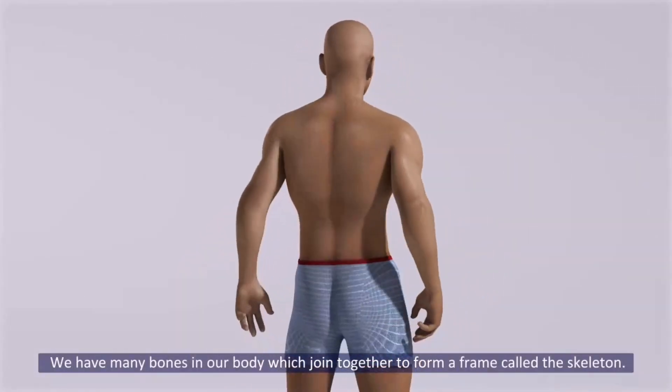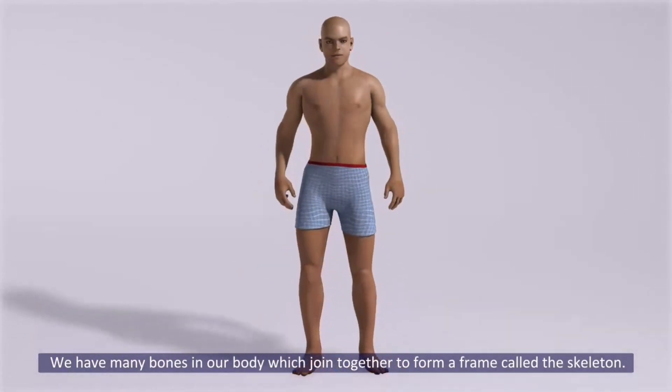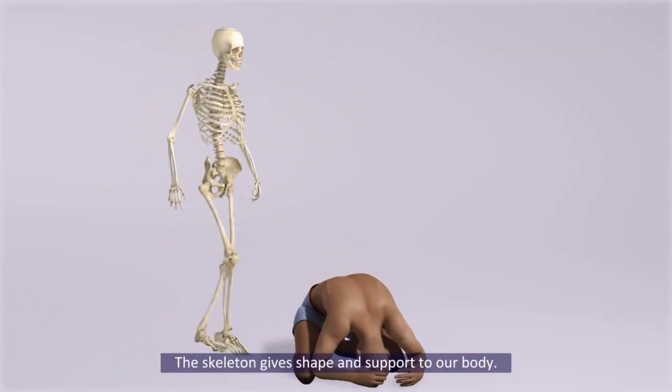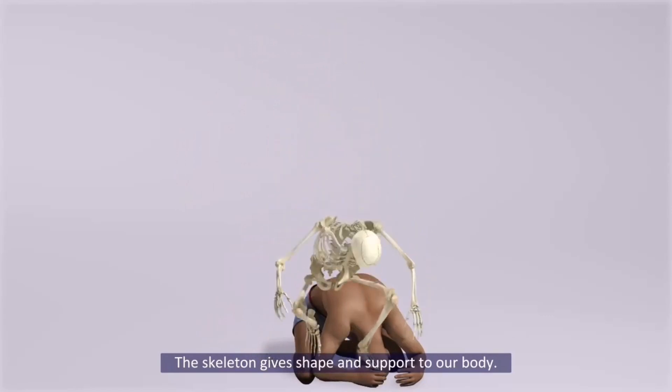We have many bones in our body which join together to form a frame called the skeleton. The skeleton gives shape and support to our body.